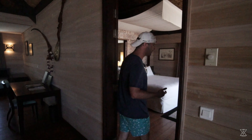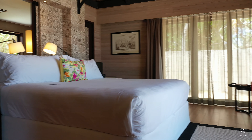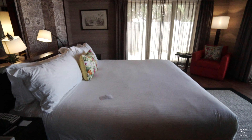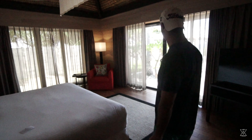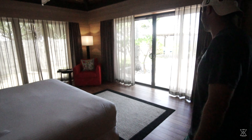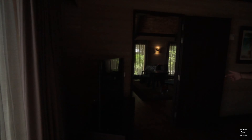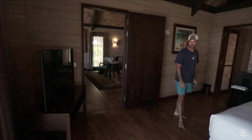Right here we have the bedroom. The awesome bed — super comfortable, pillows are fantastic. Facing out to the ocean, honestly the best view. We have another TV in case you don't want to get out of bed on those rainy days.